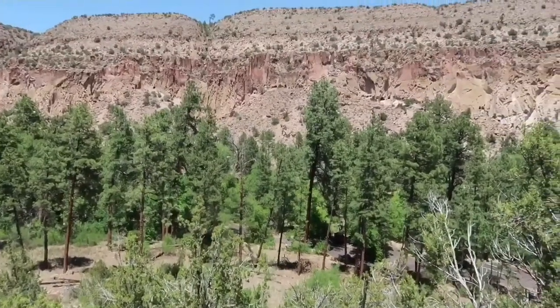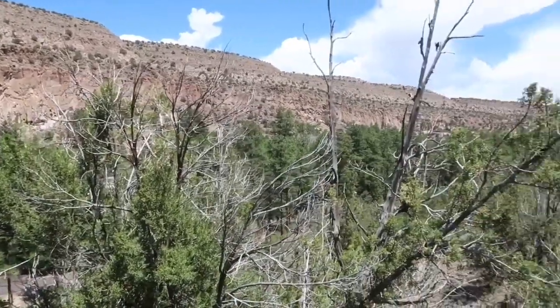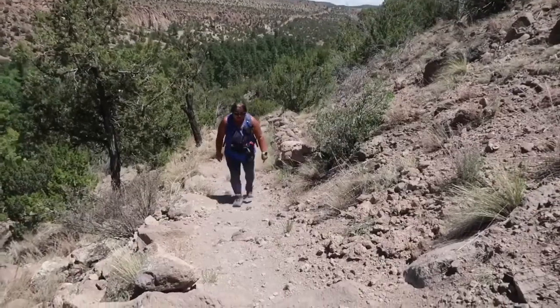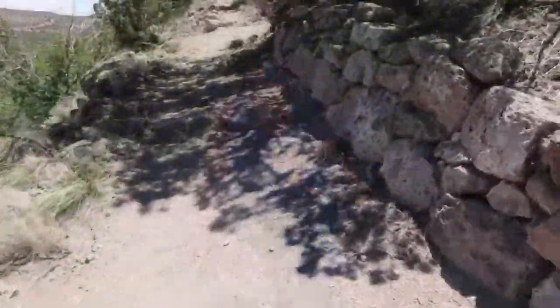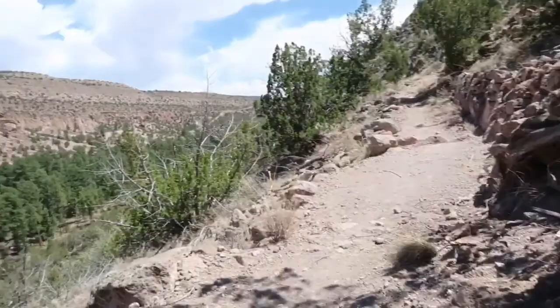We chose to come this way because it seems like it's the hardest way, so I wanted to get this one done. How are you feeling? Good, you okay? Yeah, okay, so far so good. Any little shade we find, take a little break. 500 feet of elevation going straight up on these switchbacks. We found some shade, gonna sit down and rest because we are in no hurry.